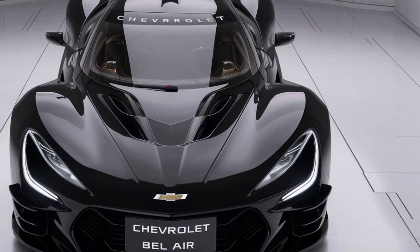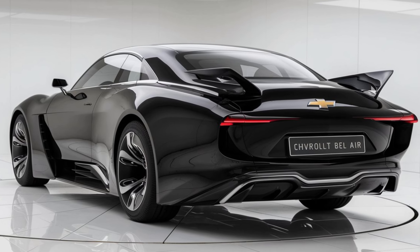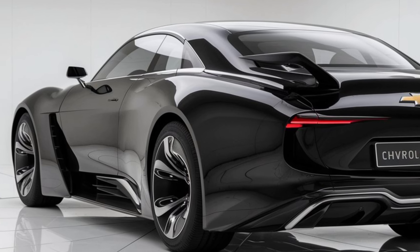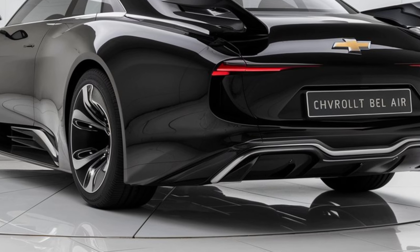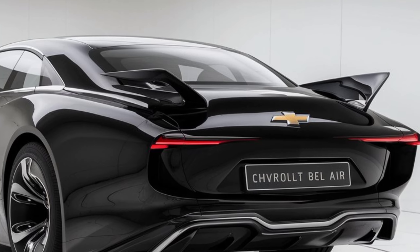Overall, the 2025 Chevrolet Bel Air brings together classic design with modern performance and technology, making it a standout choice for those who appreciate both nostalgia and innovation. Stay tuned to MZ Car Club for more updates and in-depth reviews. Hope you enjoyed the overview.